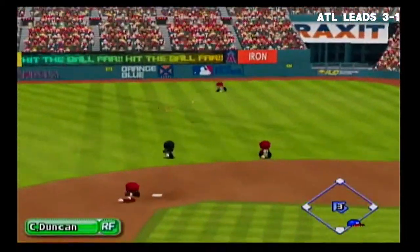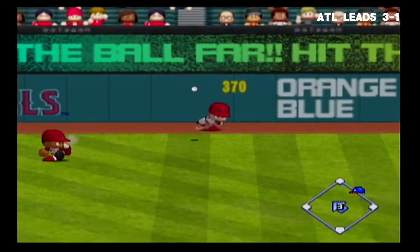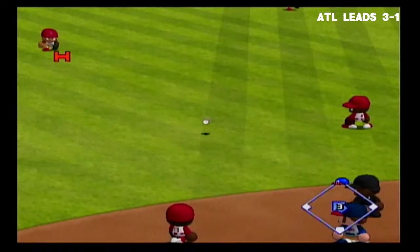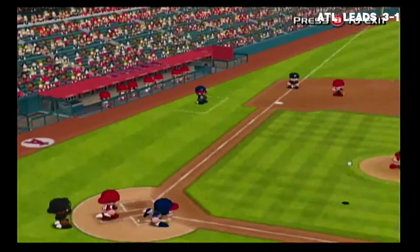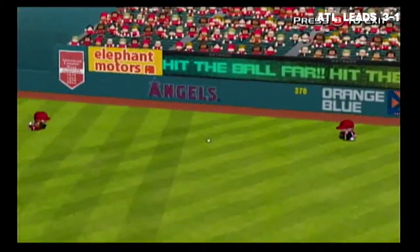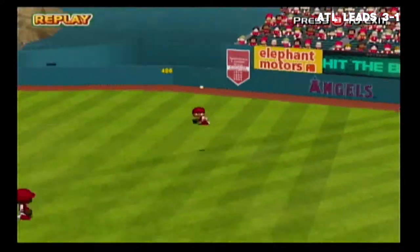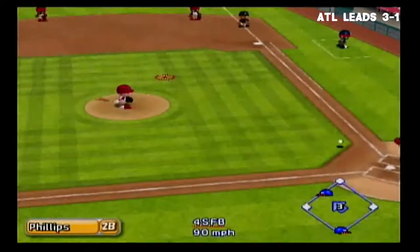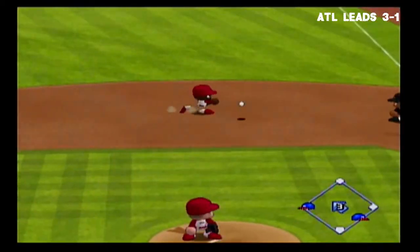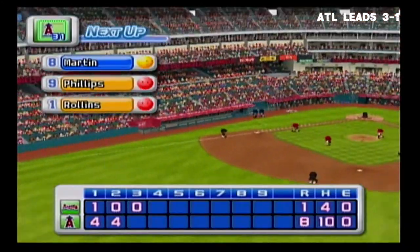Line drive to right field — it's a base hit to the outfield. Thrown to second — batter stops on second. Lance Berkman, who homered his last time up, connects with the first pitch. The second baseman makes the play to first base. No runs, one hit, no errors, one man left on base.